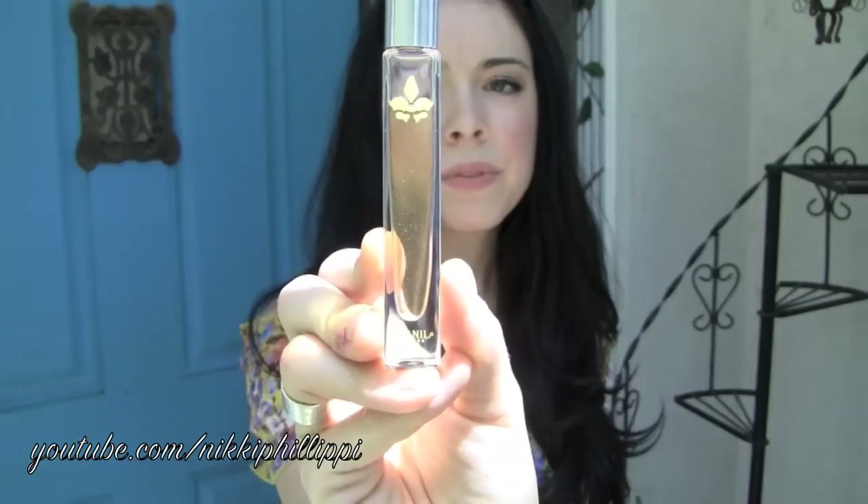Next thing — I am in love with this perfume. This is the La Vanilla Pure Vanilla Roll On Perfume. I got this at the beginning of the month, and look at how much I still have left — a lot.